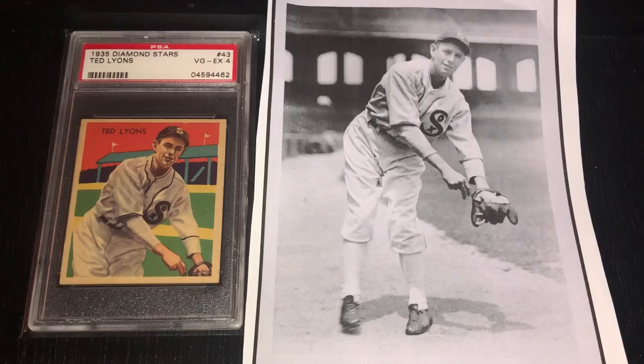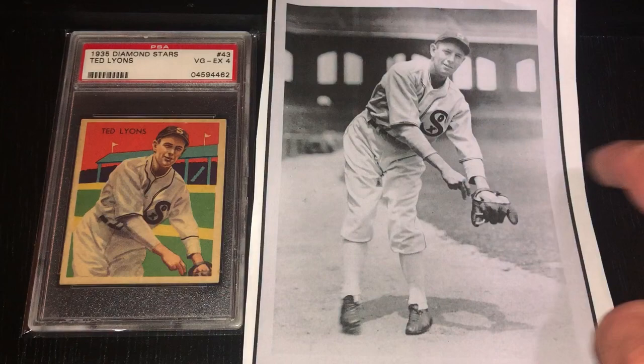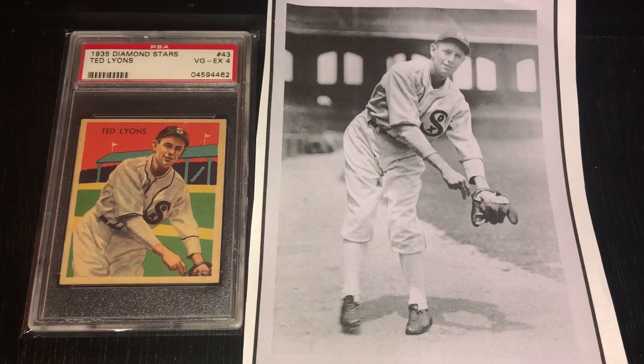I thought it would be fun to show some of the pictures that the Diamond Stars cards were based on. You can see a picture of Ted Lyons that was used as the image on the Diamond Stars card — it's taken from the thigh up on the card. Behind him you can see the stadium, but on the Diamond Stars card it's a different depiction: there are flags on top of the stadium, and you can still see some of the posts and the roof behind him. I'm not really sure if the artist took complete liberty or took a further view of the stadium and did his own rendition — that's what makes these truly art cards.